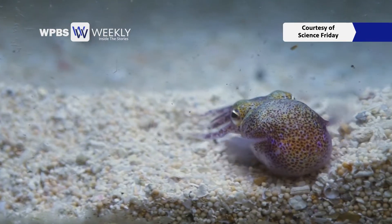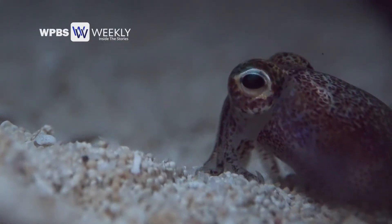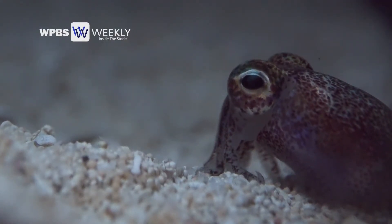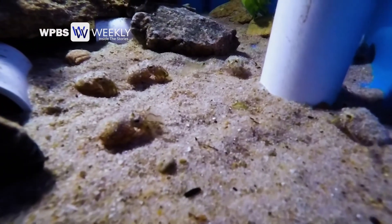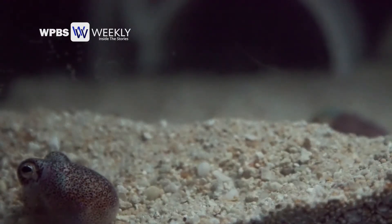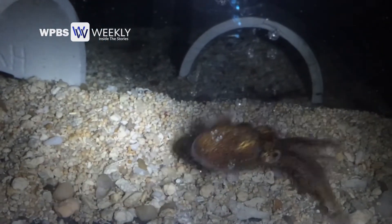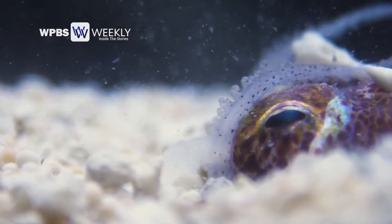You'd have to be nuts to not think a bobtail squid is cute — those big black eyes, I think they're just the cutest things ever. But Hawaiian bobtail squid are basically the couch potatoes of the cephalopod world. They sit in the sand for much of their lives, occasionally getting up to hunt, but they're effectively relaxing on vacation in Hawaii.